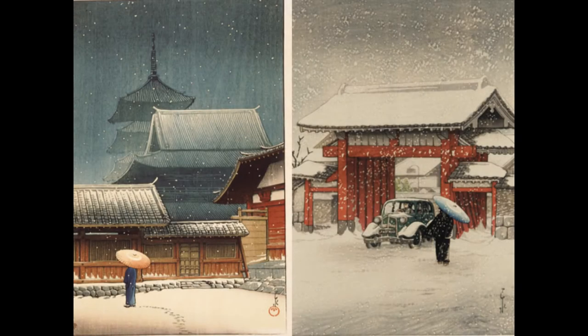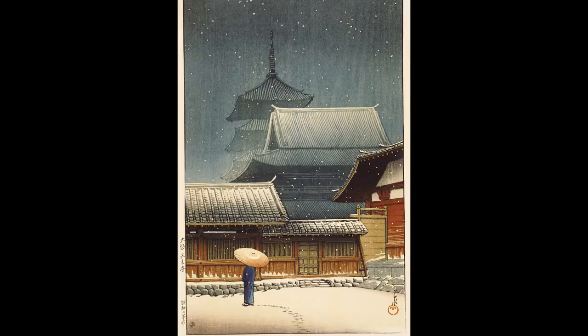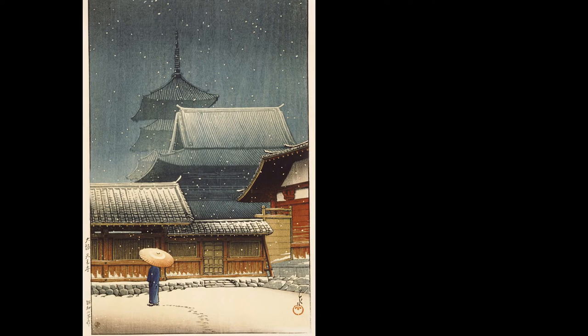We have images, for example, of the great red gate at Zojoji. When I look at this juxtaposition of these two prints, it's really striking to me. One looks like an old print — absolutely looking back, very traditional. The one on the left: the temple, the snow, the umbrella. And you're saying it's looking back because that's what the foreigners wanted.